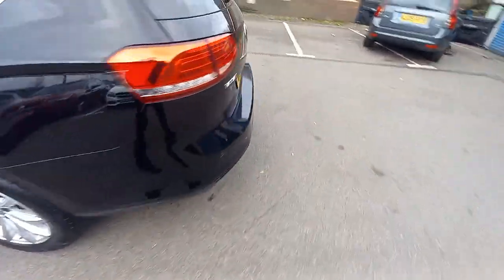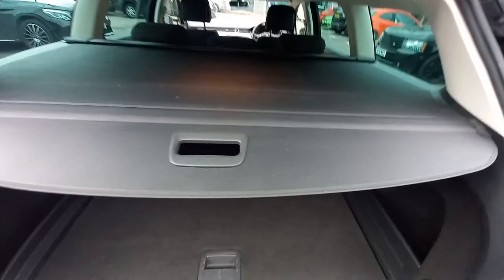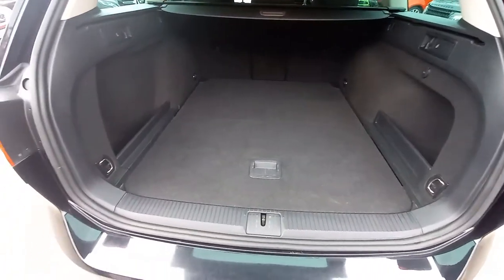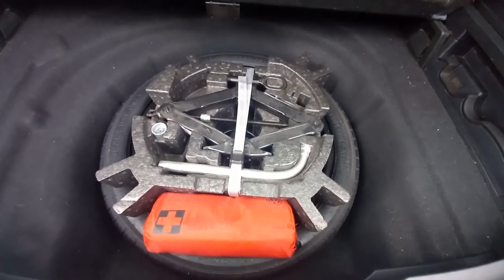We're going to open the tailgate via the badge. Inside, it's got the parcel shelf in fully working order - it's a two-stage retractable system; press once and it clicks to one position, press again and it goes back. It's clean, and lifting underneath you've got a slimline space-saving spare, tool kit, locking wheel nut, and the first aid kit - all in place. There are little handles which pull to fold the rear seats down. It's a split-fold rear seat with a 40/40/20 split ratio.